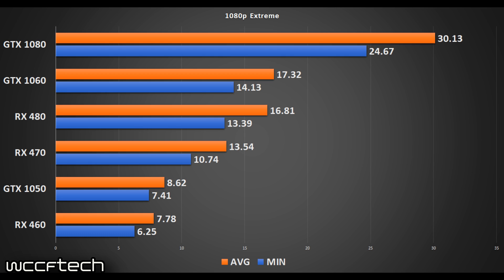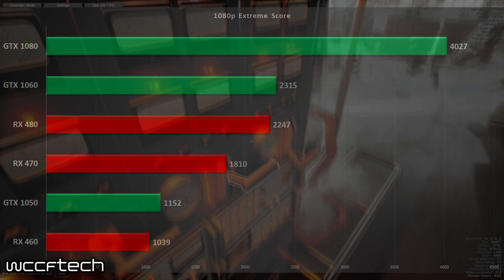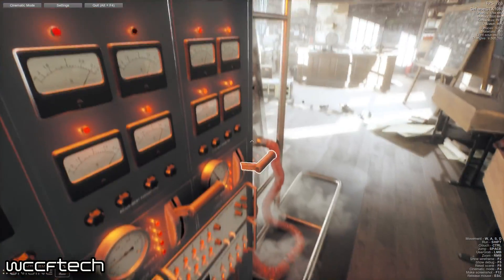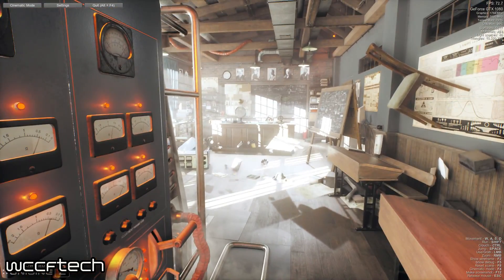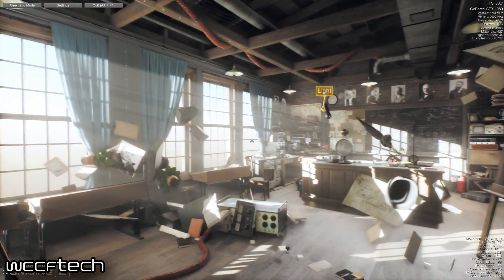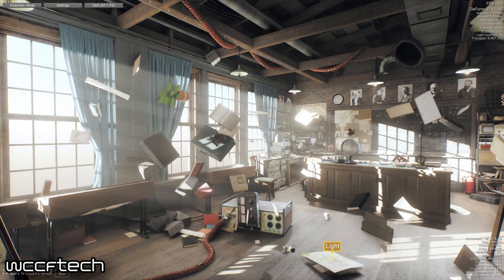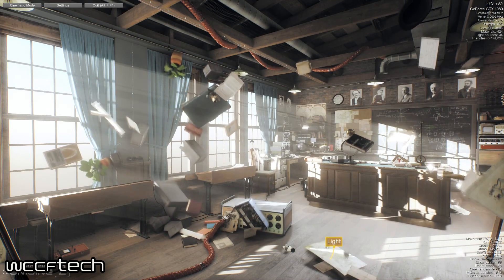That leads me to believe this benchmark might be best left for comparison between generations of the same card — going from a 1060 to a 2060, or a 470 to a 570. That's probably where this benchmark will see its best use. It's a really neat benchmark, and I recommend anyone interested in pounding the daylights out of their system to download it and give it a shot to see where your system stands.